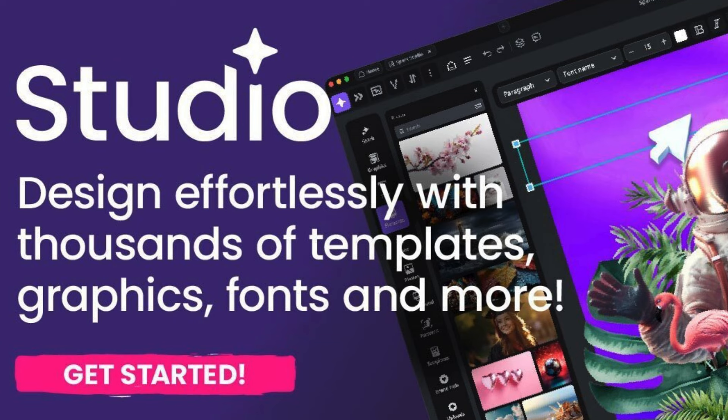In a world where creativity reigns supreme, Creative Fabrica Studio stands as a beacon of inspiration and innovation. With its extensive library of assets, dynamic tools, and vibrant community, the platform empowers you.